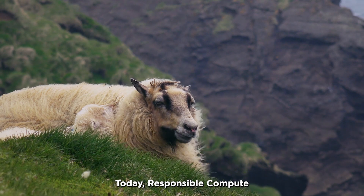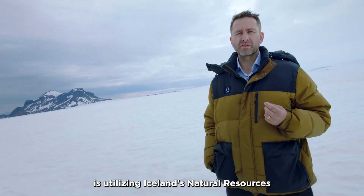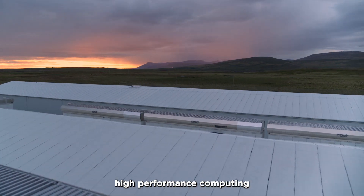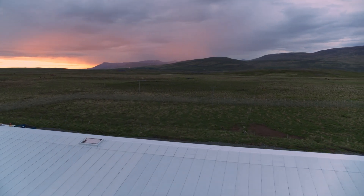Today, Responsible Compute is utilizing Iceland's natural resources to provide 100% renewable, cost-effective, high-performance computing to customers all around the world. We'll see you soon.